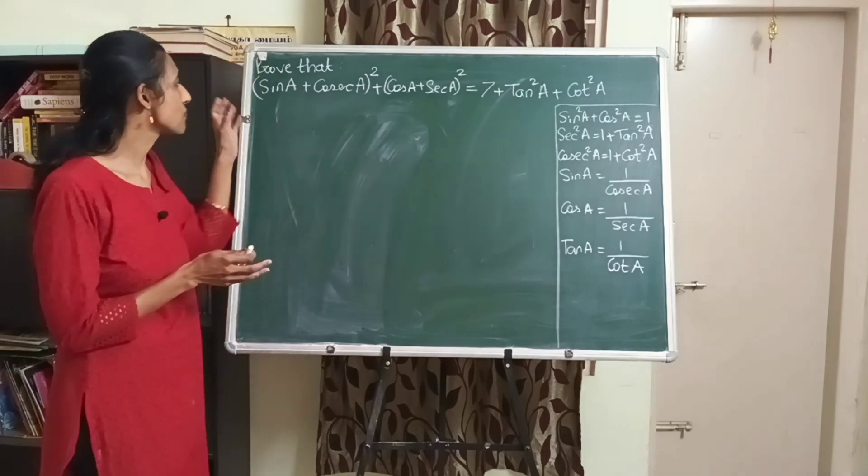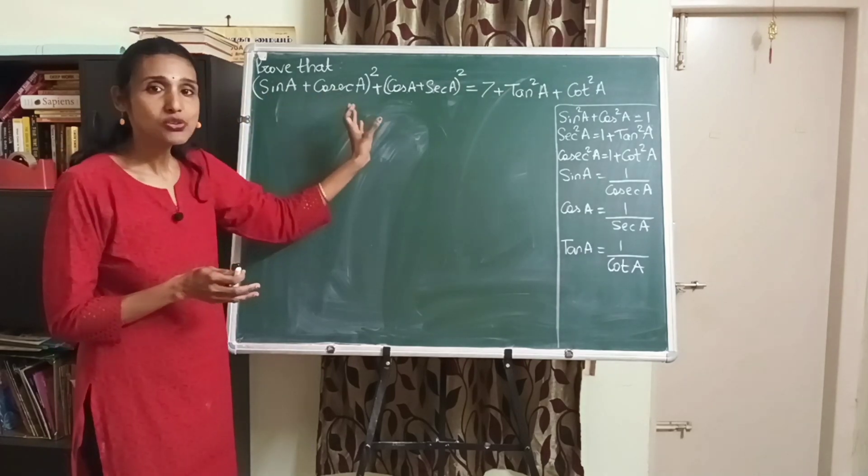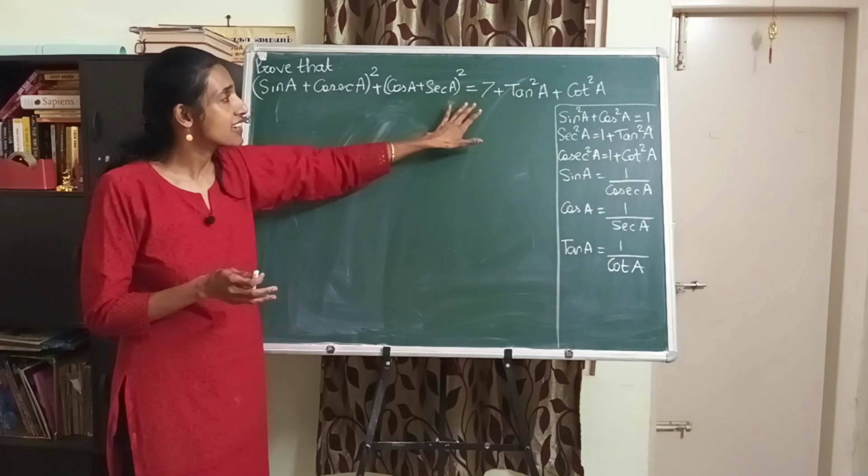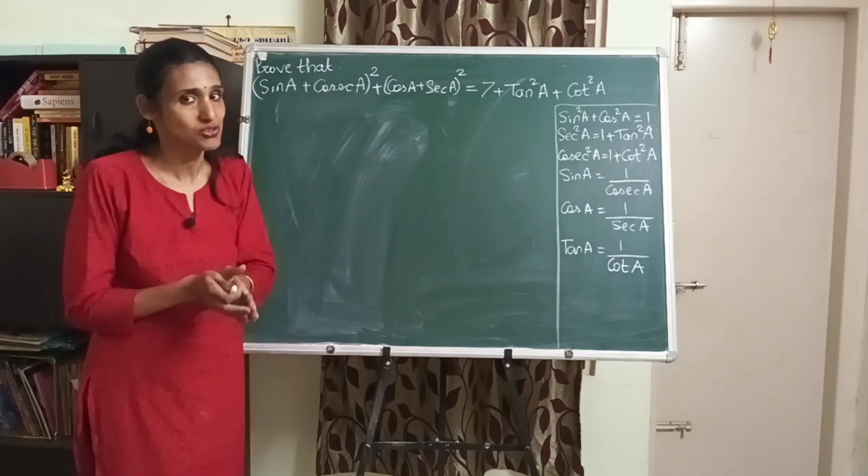The question says: prove that (sin a + cosec a)² + (cos a + sec a)² equals 7 + tan² a + cot² a.